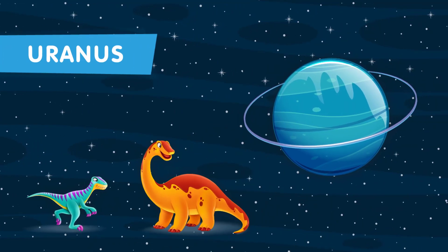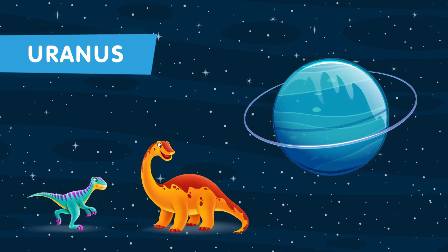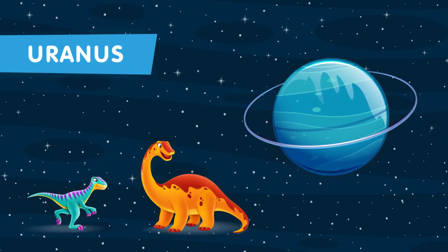This is the seventh planet in our solar system. Uranus, with its unique sideways tilt, remains a mystery. Perhaps dinosaur-like creatures had adapted to its peculiar environment.